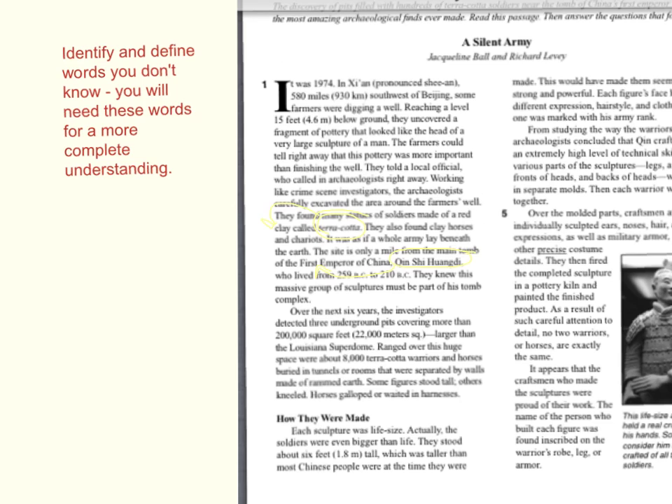It's really important in informational text to understand words that are either in bold print, italics, or underlined. If the author thinks it's important enough to highlight in that way, it's important enough for you to know. In the first chunk of The Silent Army, you'll notice that I've circled in yellow a word that's in italics: terracotta.